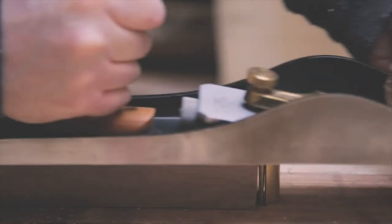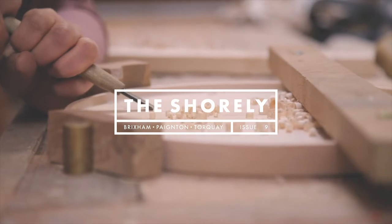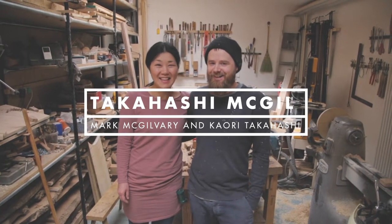The most important thing about our work is actually the wood itself — whatever we do to it, it's always the wood that's the most important part, not something we've done to it really. I'm called Takahashi McGill. I'm McGill and my wife is Takahashi, so it's our names combined.